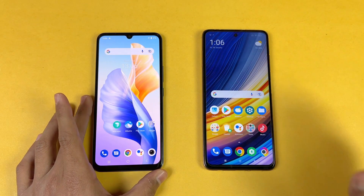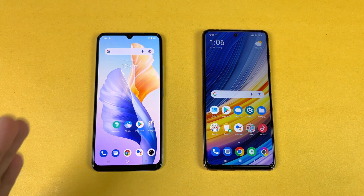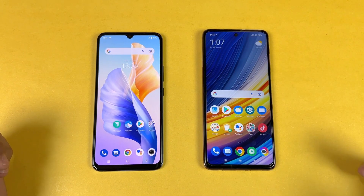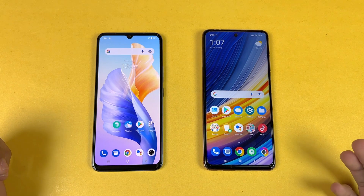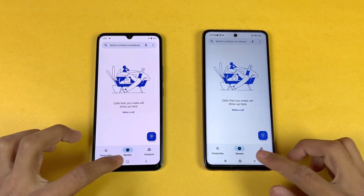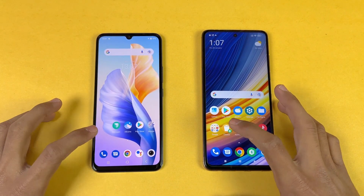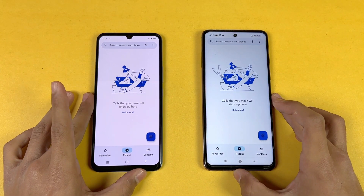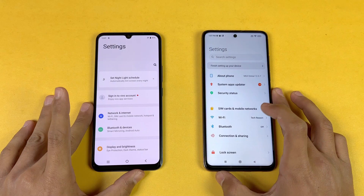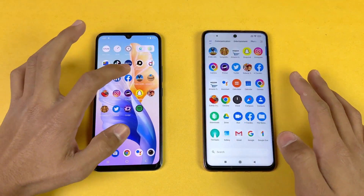On the Vivo we have an in-display fingerprint scanner. Now let's talk about the displays: on the Vivo we have a 6.4-inch FHD AMOLED display with 60Hz refresh rate, which is a little disappointing, while on the Poco X3 Pro we have a 6.67-inch FHD IPS LCD display with 120Hz refresh rate, which makes everything much smoother. Also we have a punch hole on the Poco X3 Pro compared to a U-shape notch on the Vivo V23e. Everything is closed up in the background — no application is running. We have the same Wi-Fi network on both phones. Let's open the phone dialer — that is a little more faster on the Poco X3 Pro. Let's open settings — that is very similar.